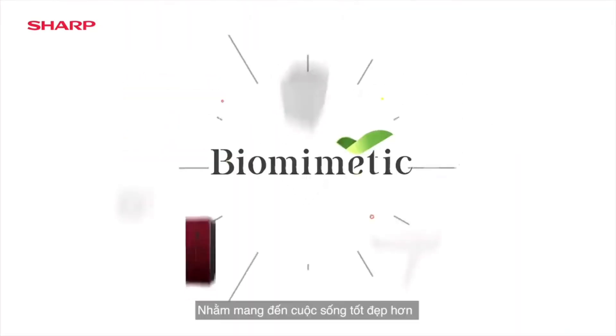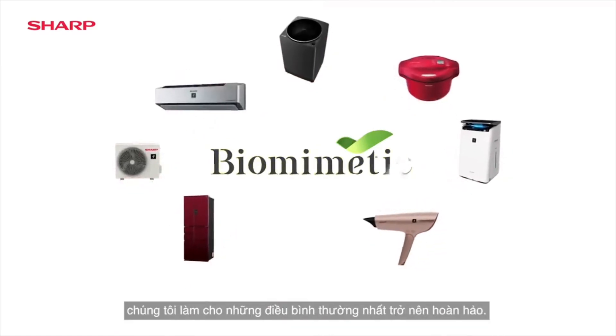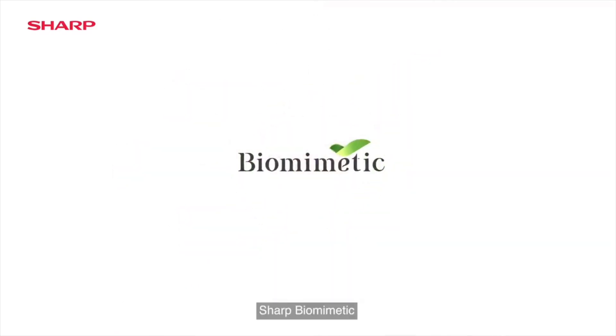When it's about enriching lives, we'll find ways to make the ordinary better. Shop Byte.